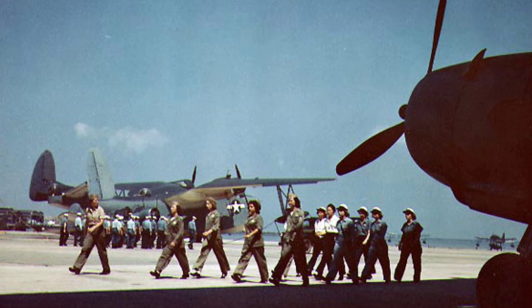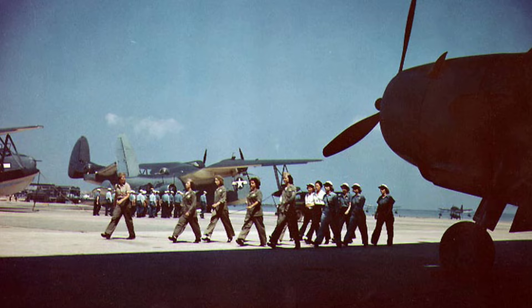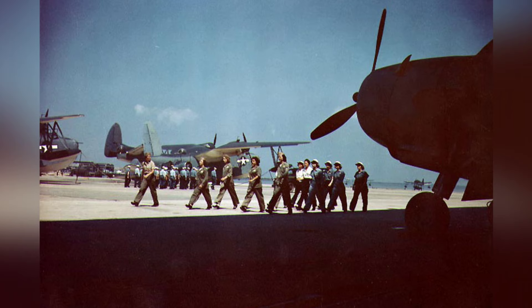A photo of WAVES and women Marines mechanics marching at Naval Air Station in Norfolk, Virginia, around 1944–1945. In the background you can see PBM-3D, OS-2U, and TBM aircraft.